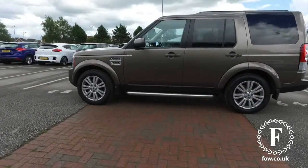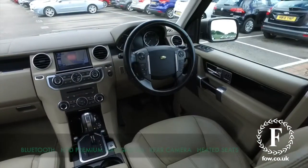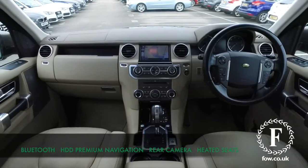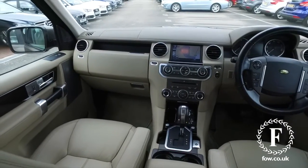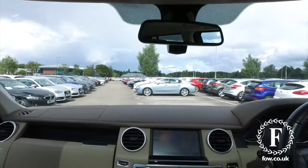If you've always promised yourself a Discovery, maybe this is the one you'll be driving home. It looks great inside as well, with a really sumptuous luxury cabin, and Bluetooth on board. This has cruise control, premium navigation, including voice control.